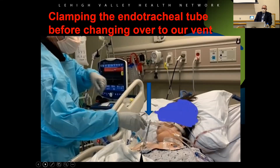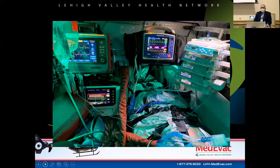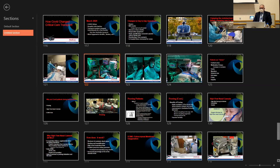For intubated patients, we used to just switch them over to our vent, but sometimes disconnecting caused aerosolization. Now we clamp the tube with scissors, disconnect, connect, then unclamp. We also started a COVID patient transport protocol — you can see in the pictures my partner and I wearing gowns, safety glasses, and masks on a nighttime flight. The gowns were plastic, basically like wearing a garbage bag. Combined with our non-breathing Nomex flight suits underneath, it was quite the experience.